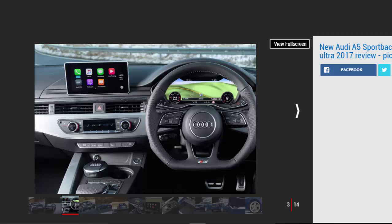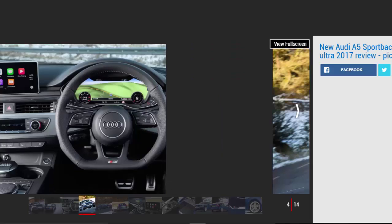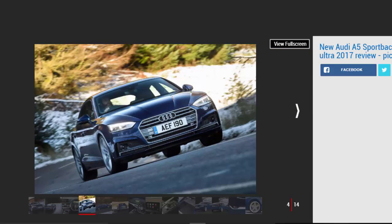Audi hasn't changed the cabin from the driver's perspective, as the same clean, neat dash design and high-quality materials give it the same premium feel. The seats are comfortable too, and only a slightly high steering wheel detracts from the well-considered driving position.